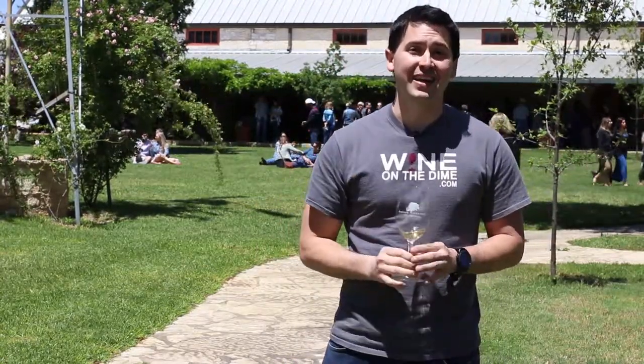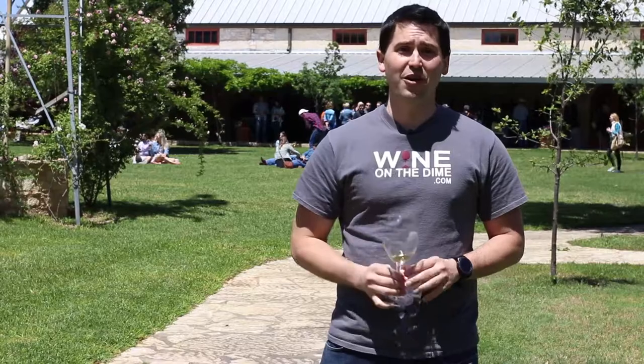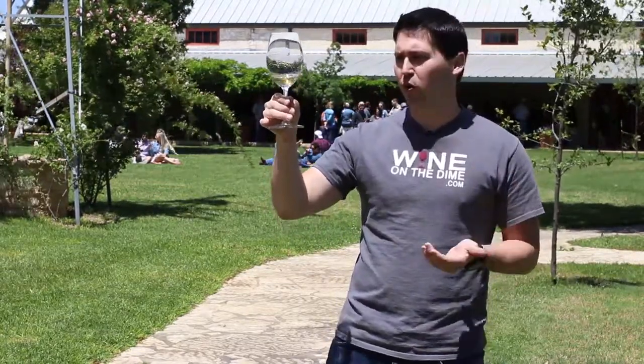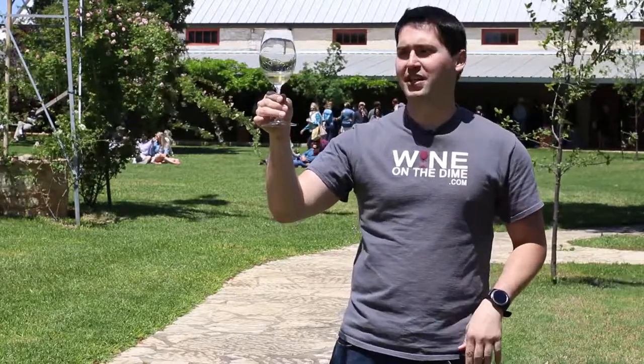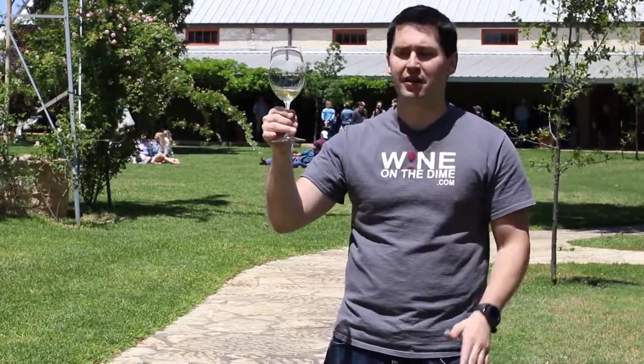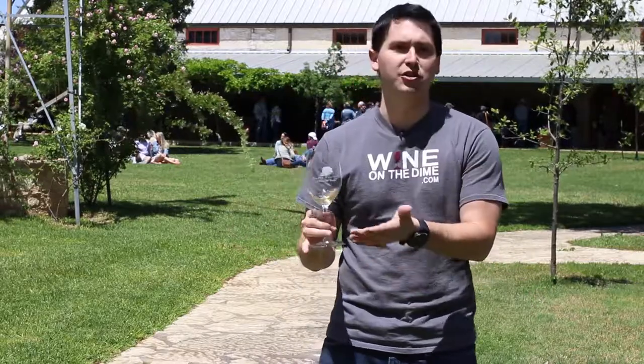Hey everybody, so like I said, today I'm at Becker Vineyards here in the hill country of Texas, and now we're reviewing their 2015 Gewurztraminer. I paid $25 for this bottle, and so far it's actually pretty nice. From a color standpoint, it has kind of a dark gold, but not so dark that I would say it's Chardonnay — it's probably somewhere in the middle of a Viognier and a Chardonnay in terms of the color. Perfect clarity, no cloudiness. It's just a gorgeous looking wine, like a jewel.